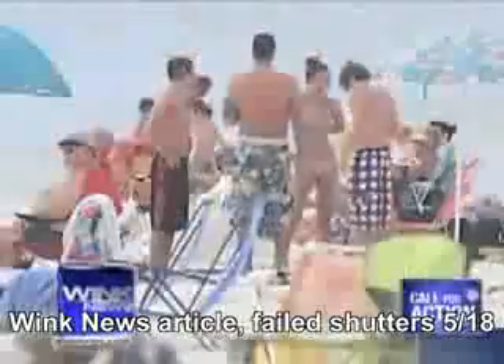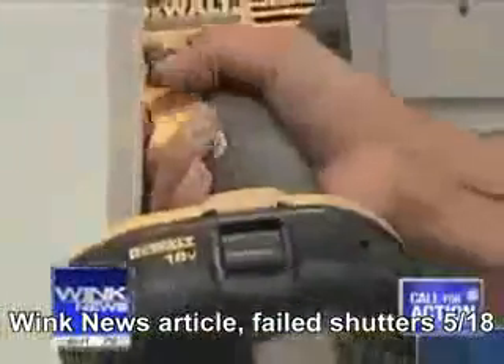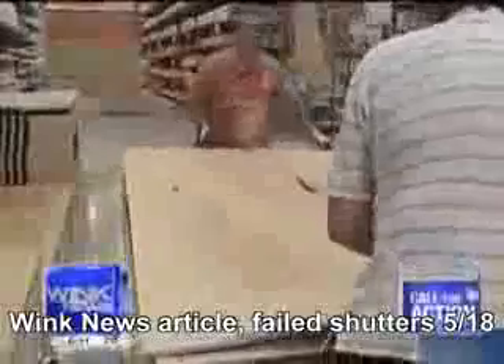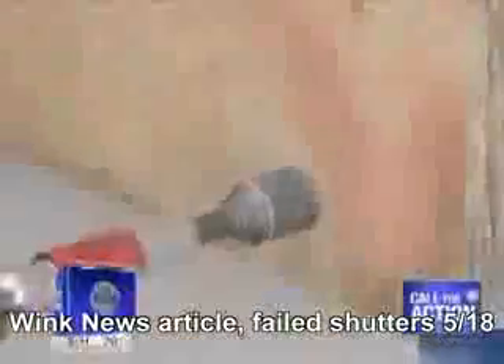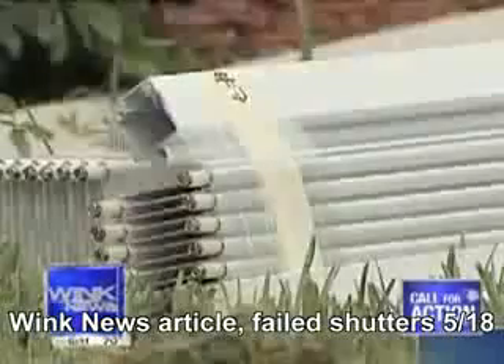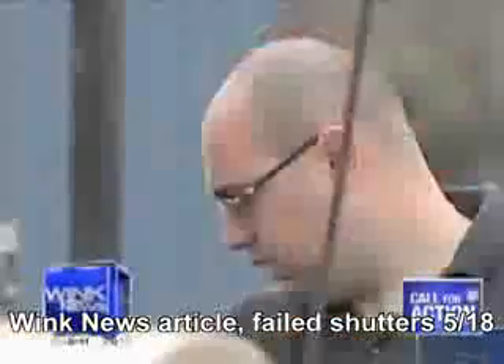When Southwest Florida is at risk of a hurricane, you see people rushing to put up shutters, and those who don't own shutters rush to put up plywood. So which one protects your home the best? With the help of Florida International University's Civil Engineering Department, we put shutters and plywood to the test.